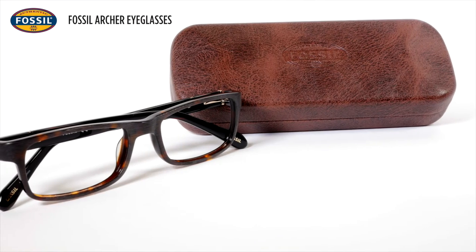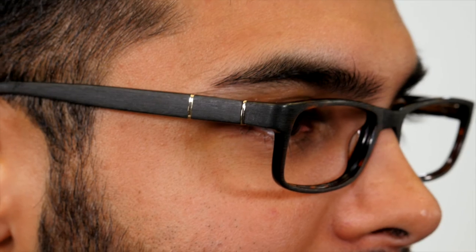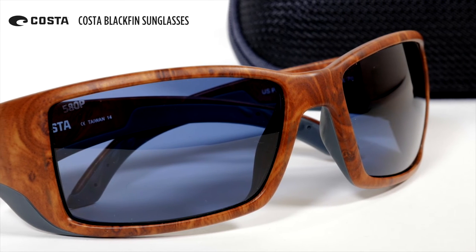To wrap things up, I have a couple of pairs here that aren't wood, but they look like wood. These Fossil Archer eyeglasses have a wood grain pattern to the acetate. And if you're really going to put your wood sunglasses to the test, you may want to try these high-performance Costa Black Fence.